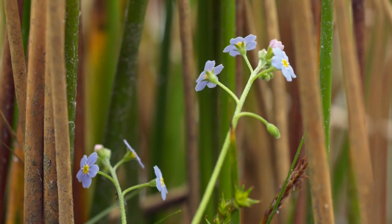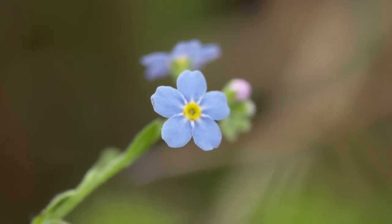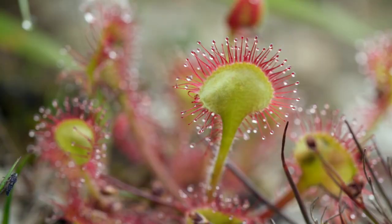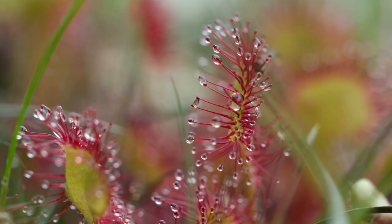Around the pond, aquatic plants like these water forget-me-nots. And this sundew - another plant that loves wet, boggy conditions. Its sticky glandular hairs are ready to ensnare any clumsy insect.